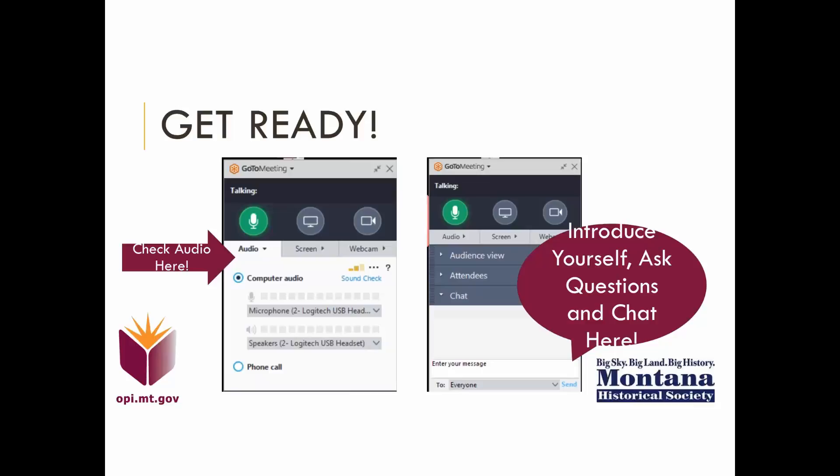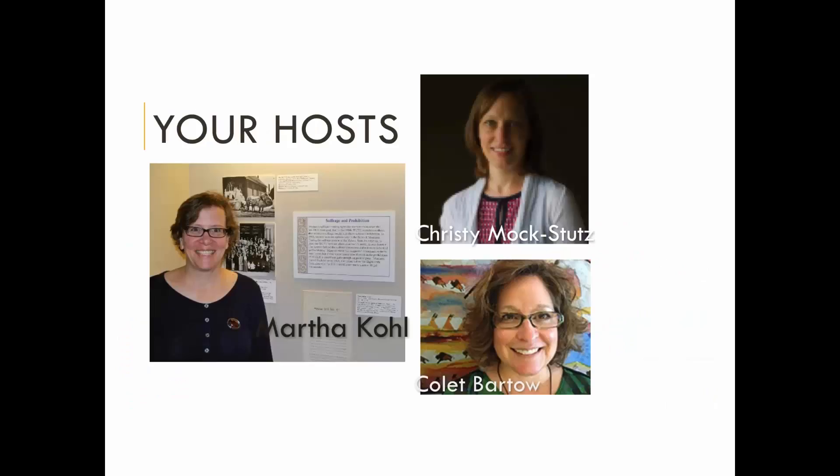Please go ahead and type in the chat box who you are, where you teach, and what grade. As I said, I'm Martha Cole. I work at the Montana Historical Society and I'm joined by Christy Maxtutz and Kolei Bartow from the Office of Public Instruction, and it's a wonderful thing to have this kind of partnership.